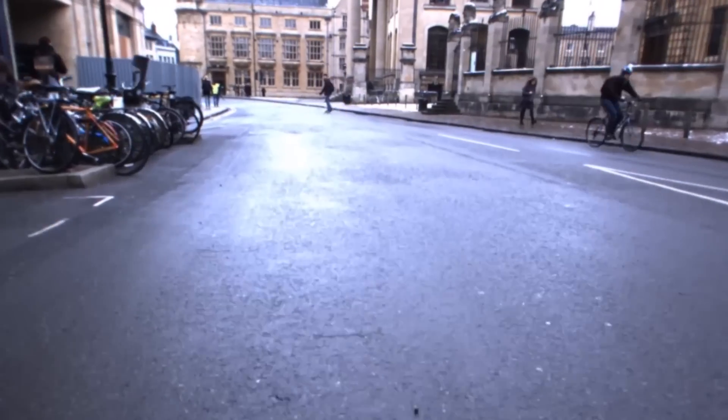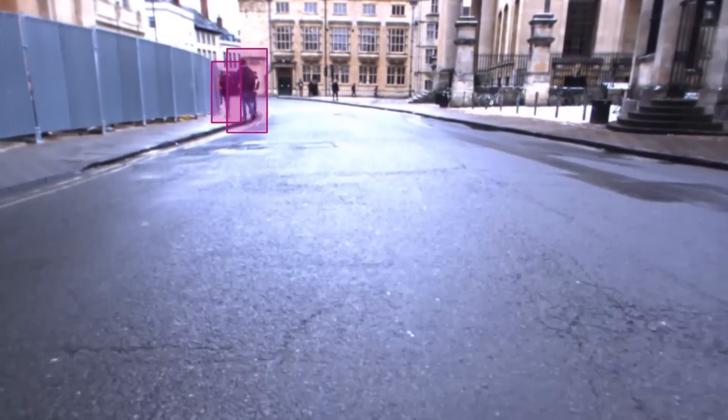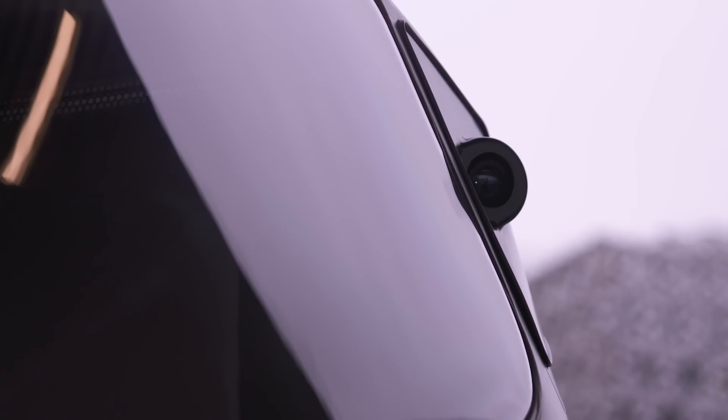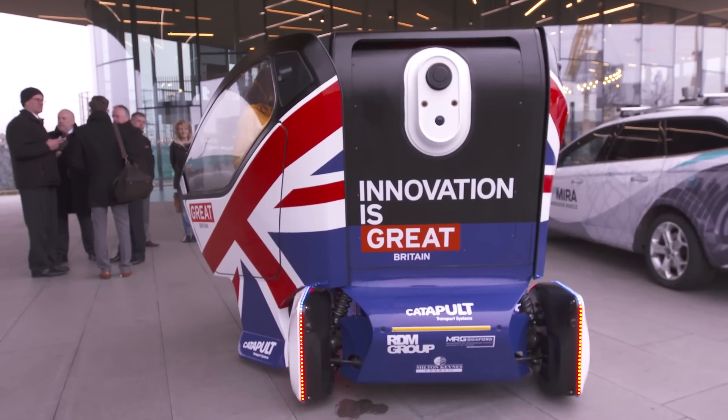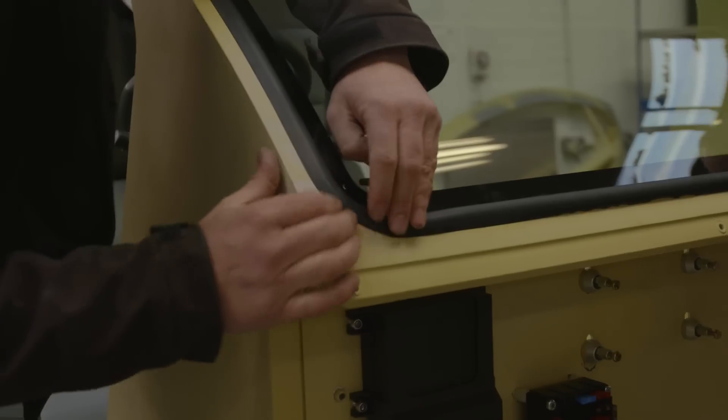There are sensors and camera systems front and rear to detect cyclists, pedestrians, dogs, and even paper bags — that's a challenge. The advantage of this project is it brings academic institutions — in this case Oxford University — together with industry, in this case RDM, a small manufacturer in the Midlands.